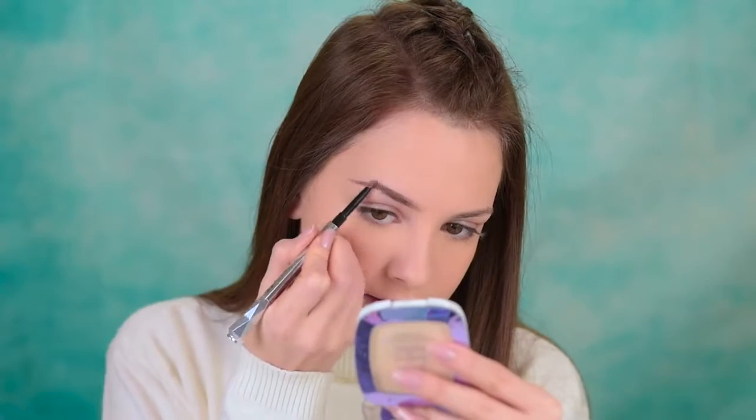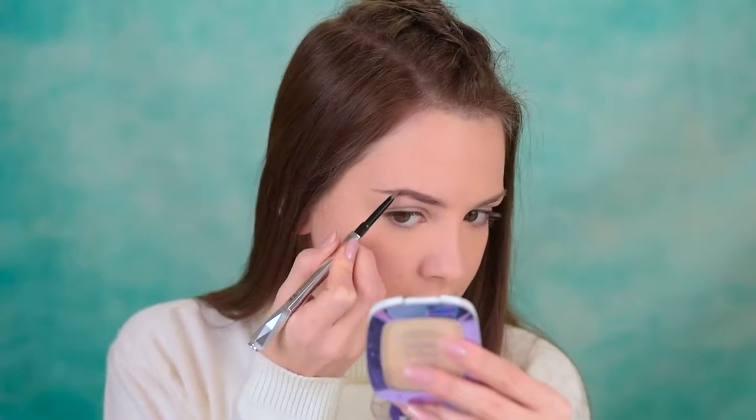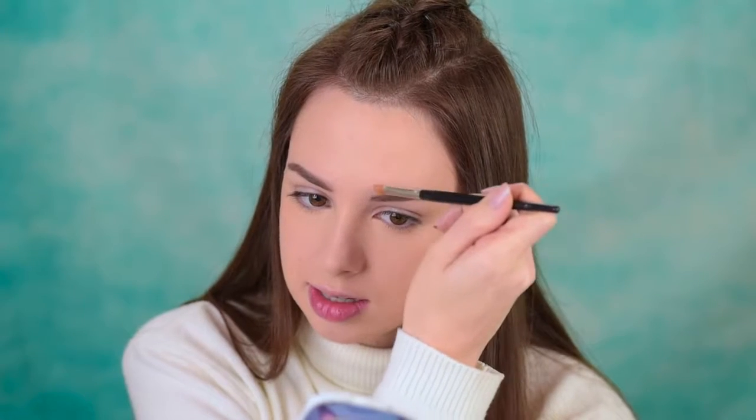Going on the brows now — I'll use this brow pencil by Benefit. Look how cute the packaging is! This is in shade number 3. I'm also using some of that Revlon Concealer to clean up the edges.